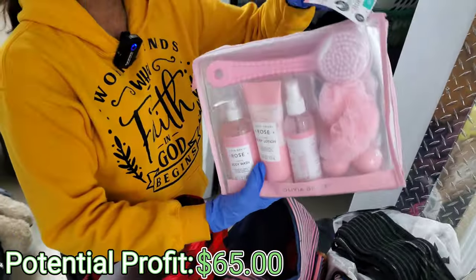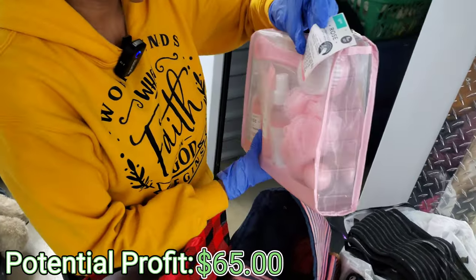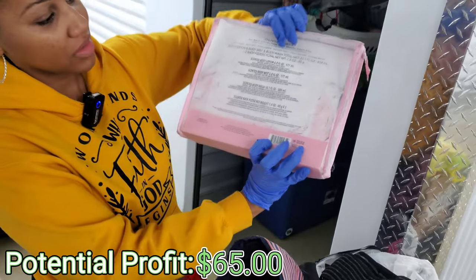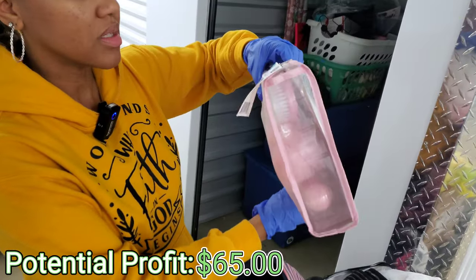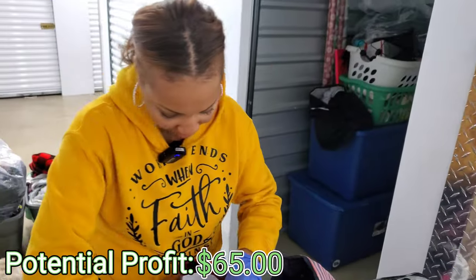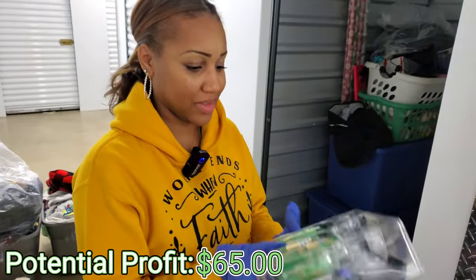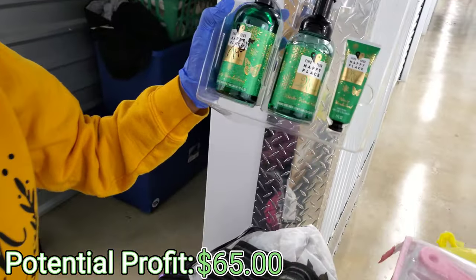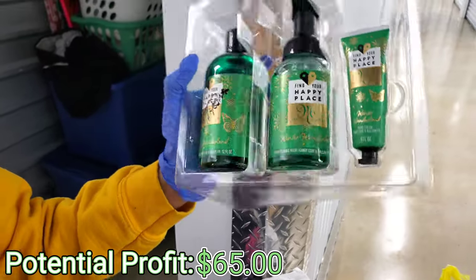Uh-oh, y'all — look at this. Ooh! It's got the tag with it. Was it Olivia Grace? Yeah — just an eight-bath collection set. A cute little gift set. How much is the retail? $9.98 — okay, $10. We'll take that. Also, 'Find Your Happy Place' limited edition — another gift set.